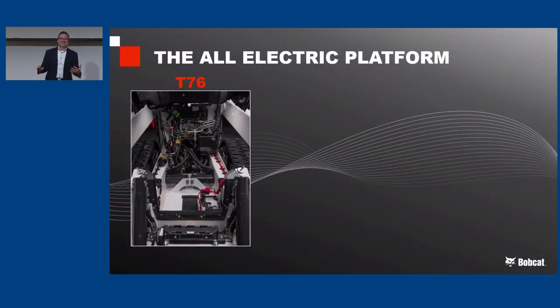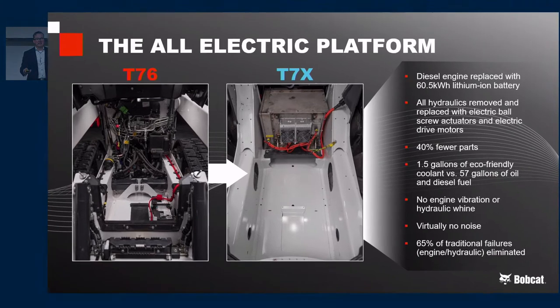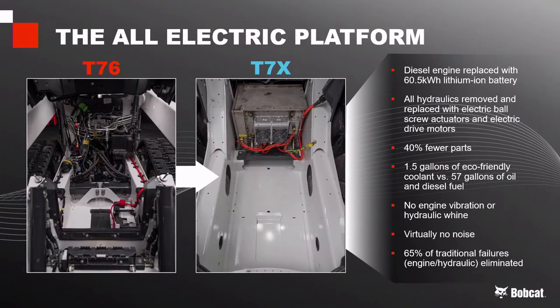Much of this system is provided by Moog, a leading manufacturer of aerospace and aircraft components. We've partnered to create a totally new solution using totally new technology. The picture behind me is our current T76 diesel-hydraulic machine — we've lifted up the cabin so you can get a look inside. You can see all those hoses and tube lines, the pump assembly off the front. You can't even see the engine. Now compare that to the T7X: look at how clean that is underneath the cab. That gray box is the battery, the charger up front, and just six wires.